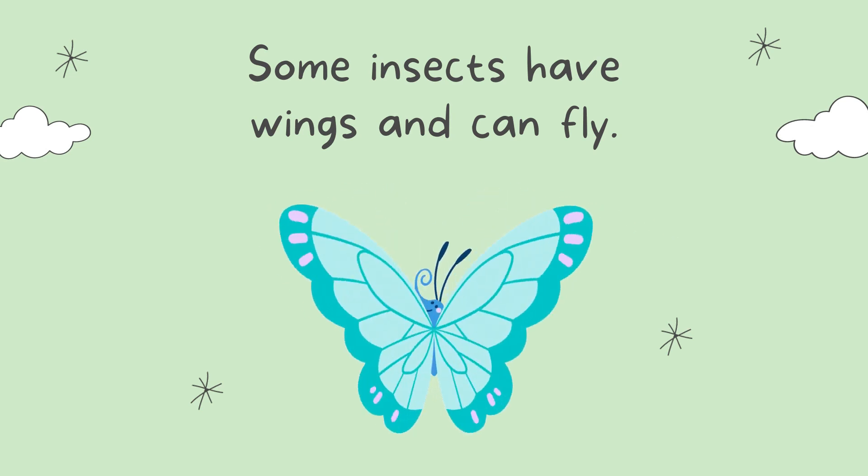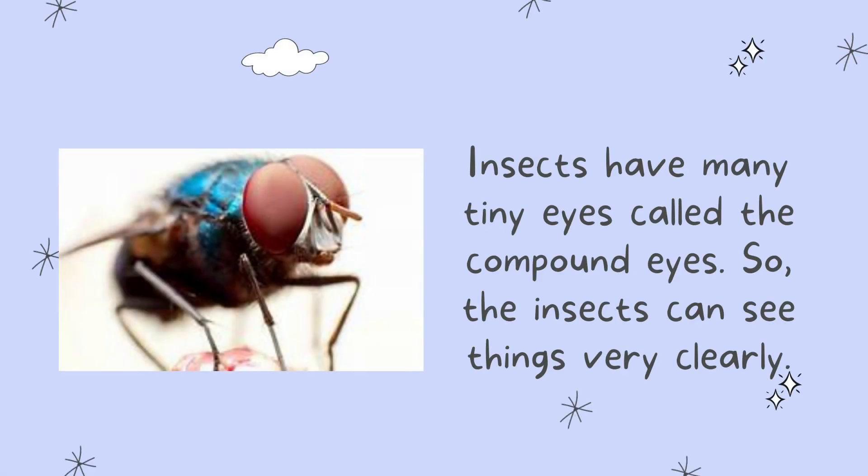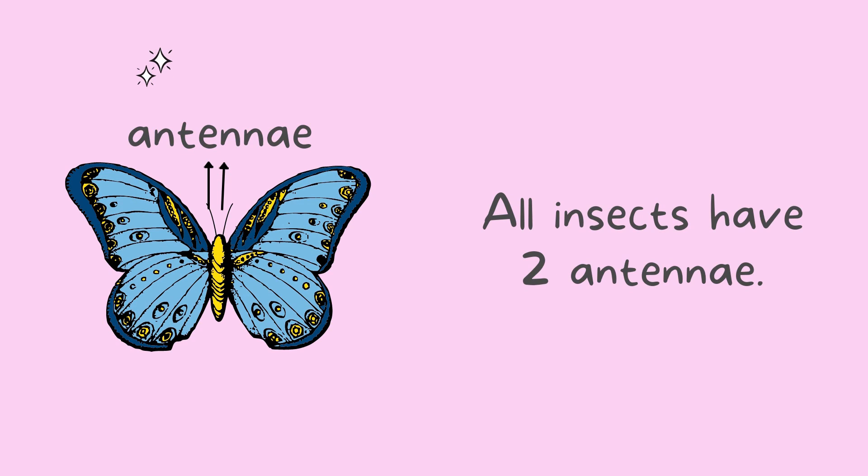Some insects have wings and can fly, like the butterfly and the honeybees. Some insects do not have wings — they can walk or jump, like an ant. Insects have many tiny eyes called compound eyes, so insects can see things very clearly. All insects have two antennae.